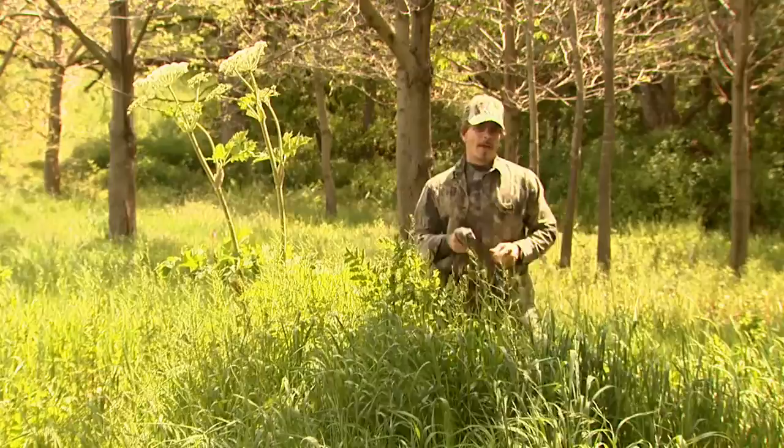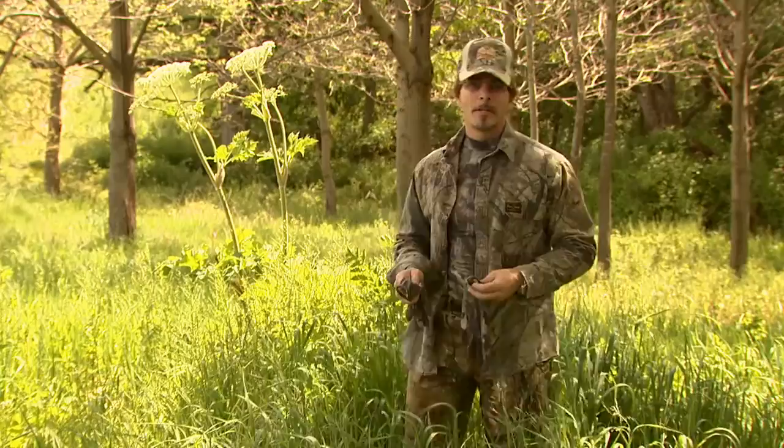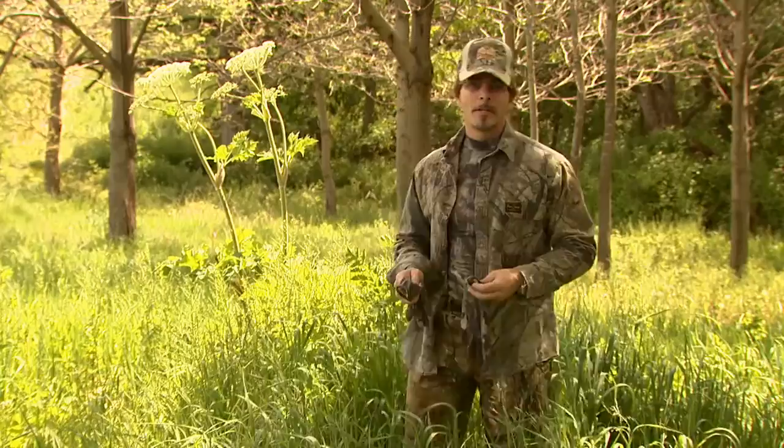Hi and welcome back to Hunting Adventures. Before we head out to the field and do a little more turkey hunting, I wanted to show you something real quick that I've used on this hunt. It's called Rhino Skin. It's an absolute must for late season turkey hunting or anytime you're out in the woods when the temperature rises.